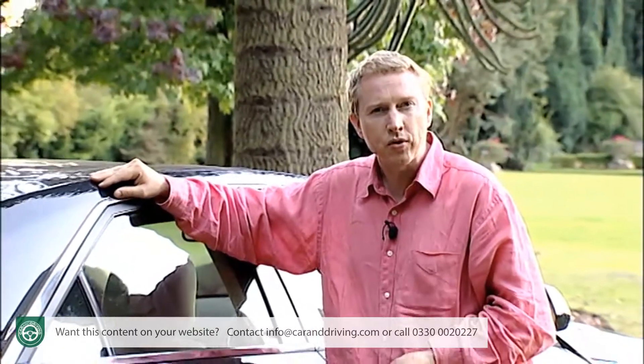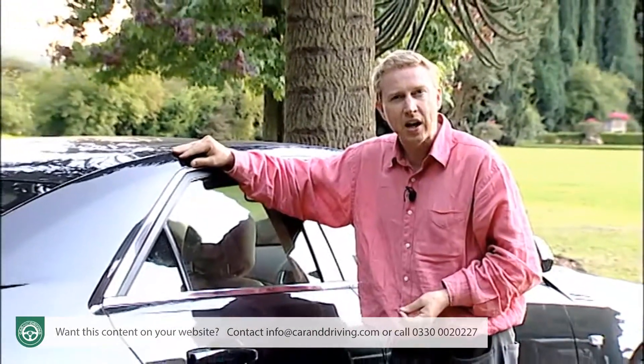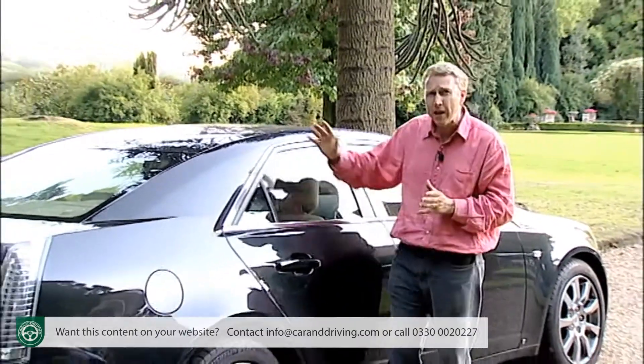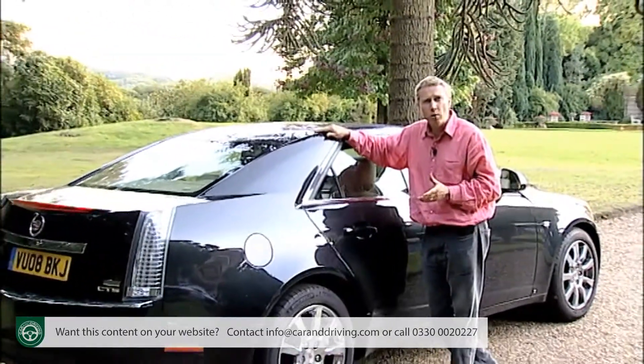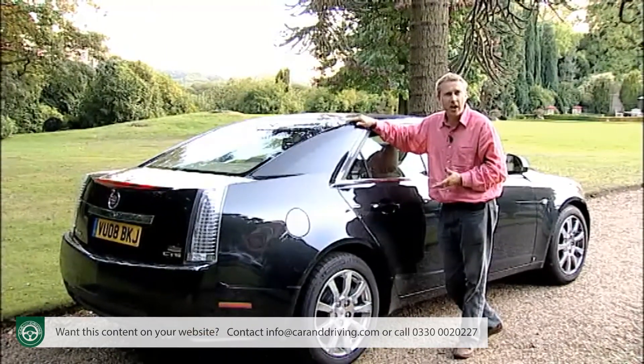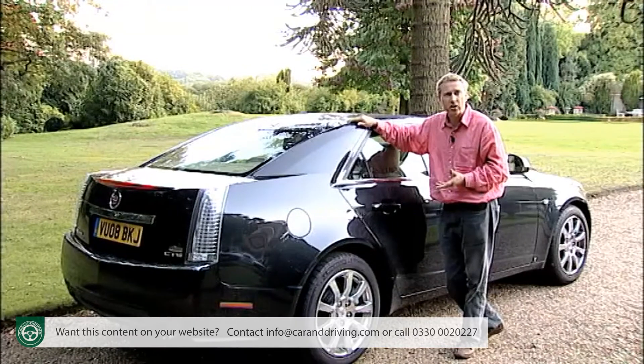Obvious rivals to the CTS include cars like BMW's 5 Series, Mercedes E-Class and Audi's A6, but to be honest it's more likely to be bought by executive sector buyers who were considering something a little different, like Jaguar's XF, Lexus's GS, Volvo's S80 or Saab's 9.5.